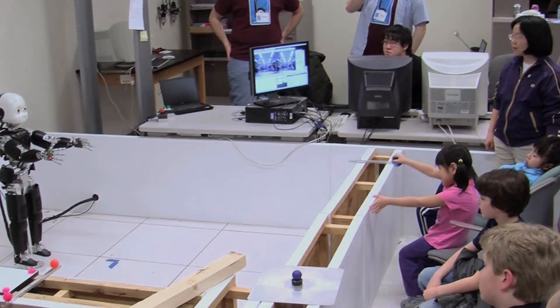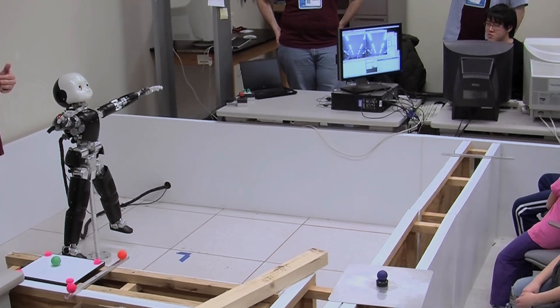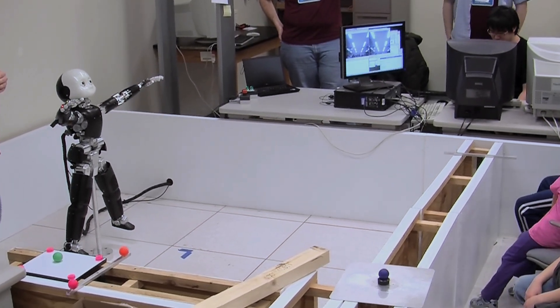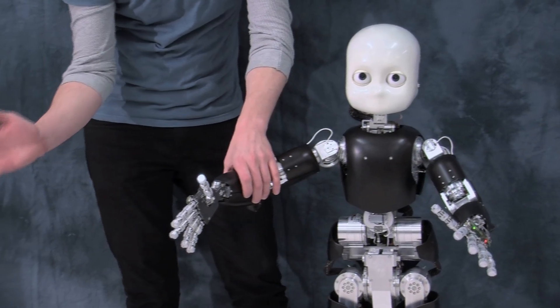How could you possibly know what it means to balance two ideas or two options against each other if you don't know how to physically balance your physical being in the world? A human instructor can go up to Bert and grasp his hand and move it in a circular motion. Then you can say to Bert, 'This is a circle.' Bert learns what the circle is, and later on, if you say 'draw a circle,' he can reproduce the behavior.